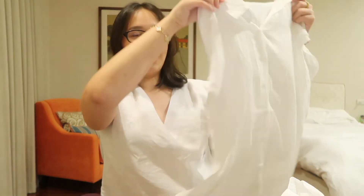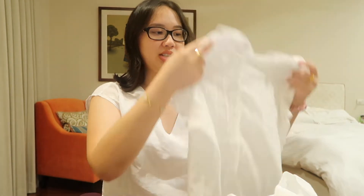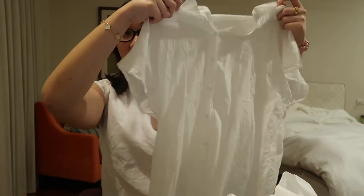Next is this button-down white tee — super simple, short sleeve, which I like because most of the time I find long sleeve ones. It's a little see-through, nice if you wear it to the beach. I love it.